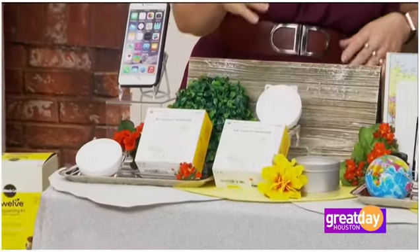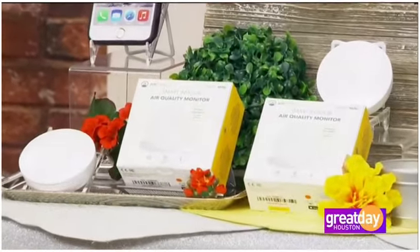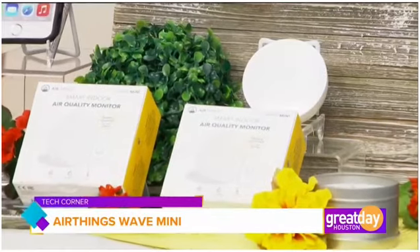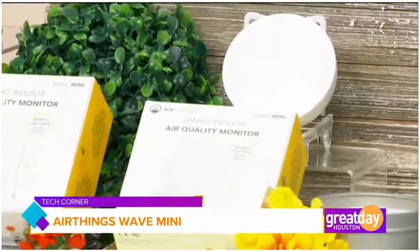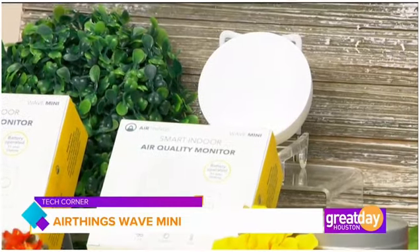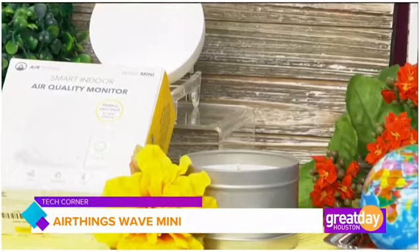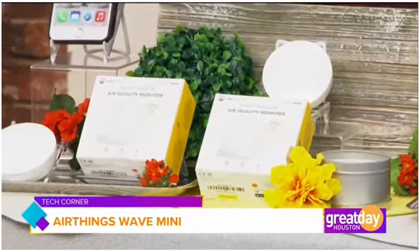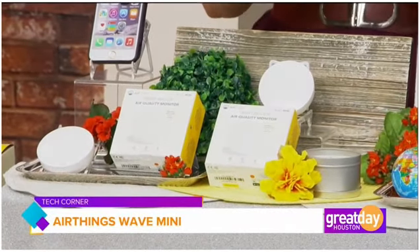This is the Airthings Wave Mini — an indoor air quality companion. You wave your hand in front of it to see what's happening. When these first came out they were very large, but now they're compact. When you burn candles, cook, or use aerosol sprays, those release VOCs — which are very harmful. This device tells you the TVOCs, humidity, and temperature in your space.